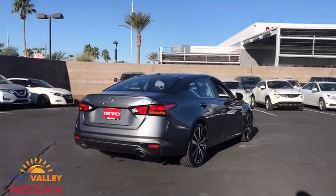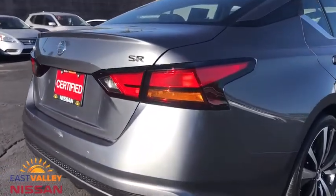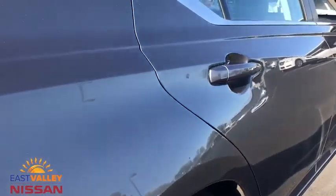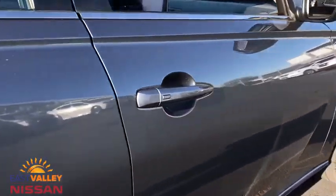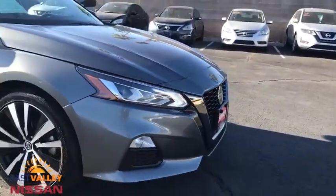Backup camera, keyless entry, remote engine start, steering wheel audio controls, traction control, stability control, anti-lock braking system, leather-wrapped steering wheel, Bluetooth, adjustable steering wheel, power steering, and keyless start.